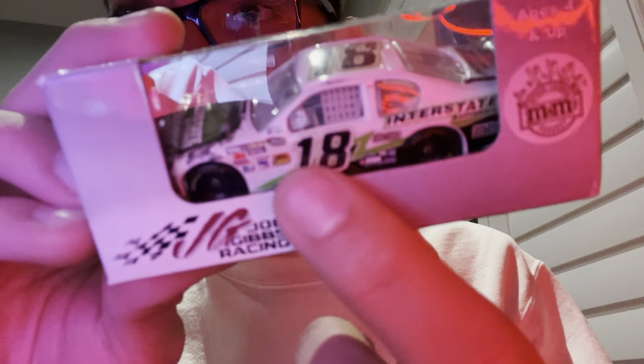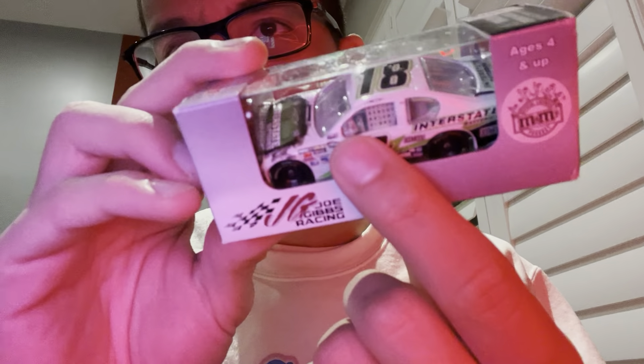Up next, the Kyle Busch Interstate Batteries car. Kind of fitting I got this, since they're gonna be like the only sponsor in 2023 — sorry, my bad. 2022 is just finally the year of M&Ms. I don't know how I always felt about this car — it was probably my least favorite on the Gen 6, but it doesn't even look that bad on the Gen 5, except for this little window piece here — it's bent up. It's crooked and stuff. It's weird.